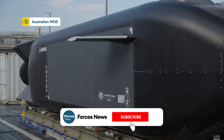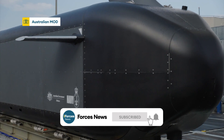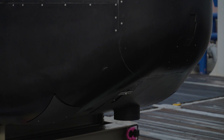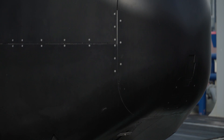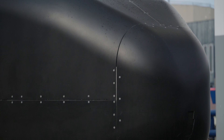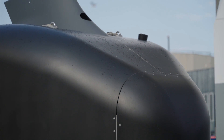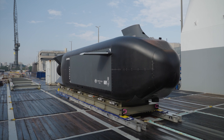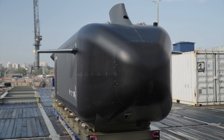The challenge: design and develop three extra-large autonomous undersea vehicles, or XL AUVs, in three years for the Royal Australian Navy. And this is the result — the Ghost Shark prototype. A modular, multipurpose capability that will give the Royal Australian Navy another key tool to help safeguard its oceans.